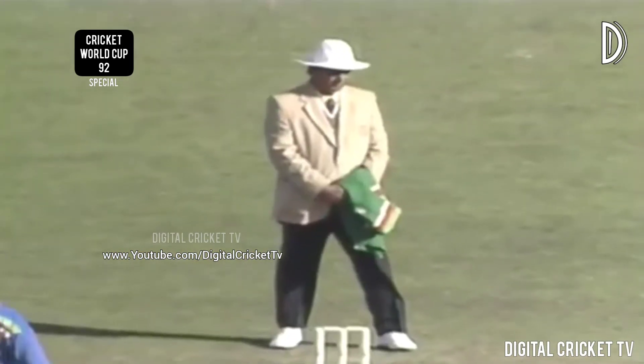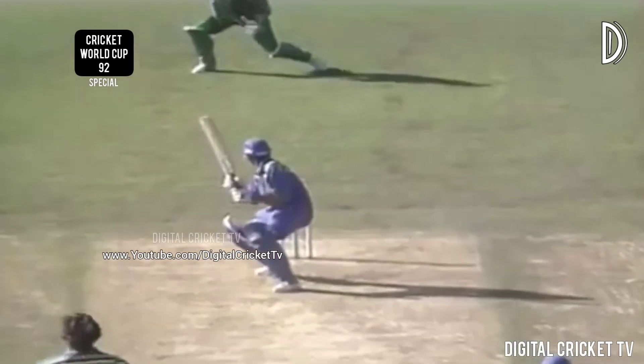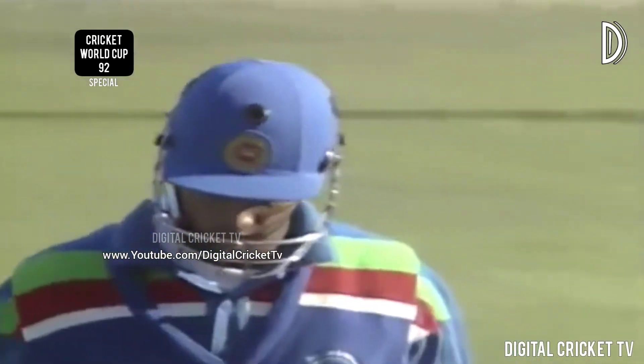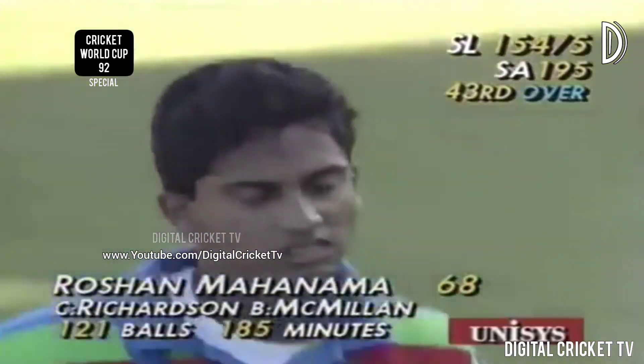Mahanama's caught at the wicket — Richardson's got in. Mahanama often plays a little dabble and this time he gets an edge. Mahanama out caught by Richardson bowled McMillan for 68 — Sri Lanka 154 for five, and that might make a big difference here. It was just an orthodox ball, fairly wide too. He tried to run it down through the vacant slip position — it looked a little quicker, hurried on to him. A breakthrough for South Africa.